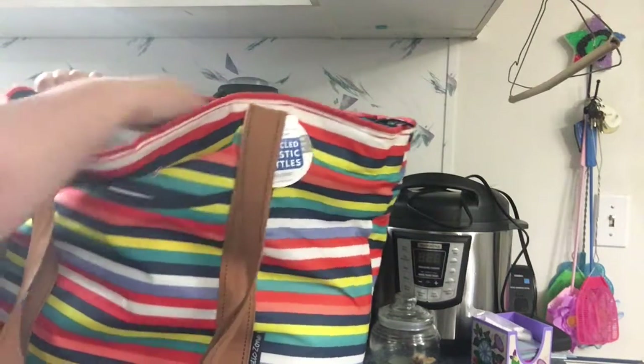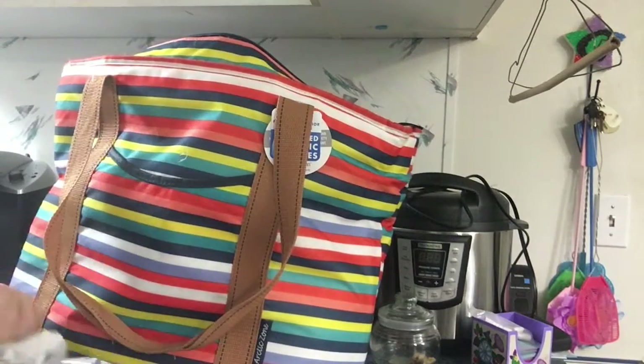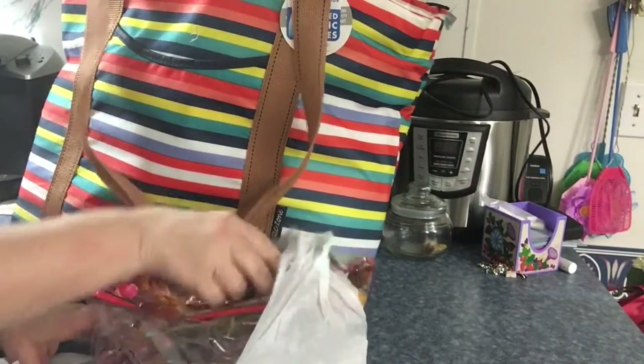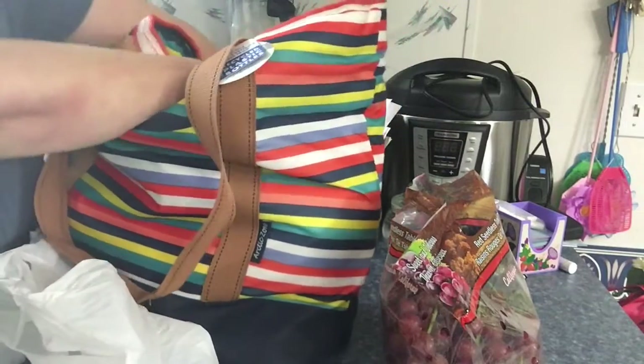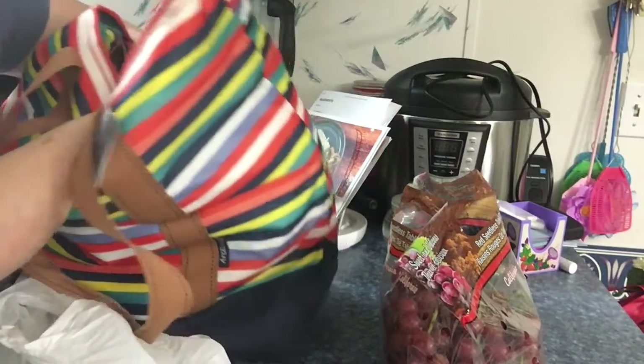It's time for our grocery haul — went to Walmart, of course. In no particular order I'm just gonna go through here. I got some red grapes, and I got one of the yellow honeydew melons. I love these things.